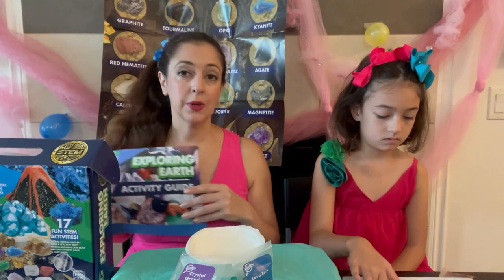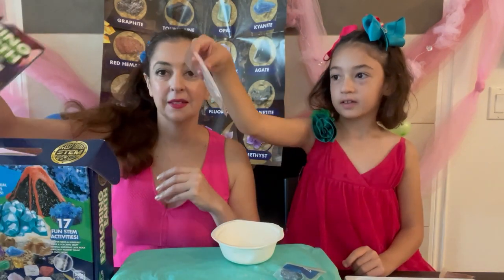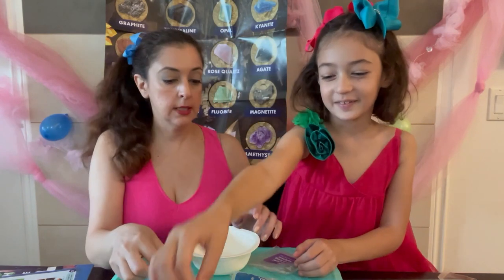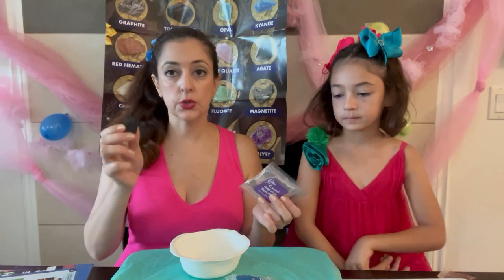Since there's so much to do, we're not going to show everything in this review. We did the crystal finding in the dig, and now we are going to grow our own crystals using this lava rock bowl and crystal growing solutions. What you need is a bowl, your lava rock — it's porous with lots of holes — and your crystal growing solution, plus scissors to cut open the solution packet.